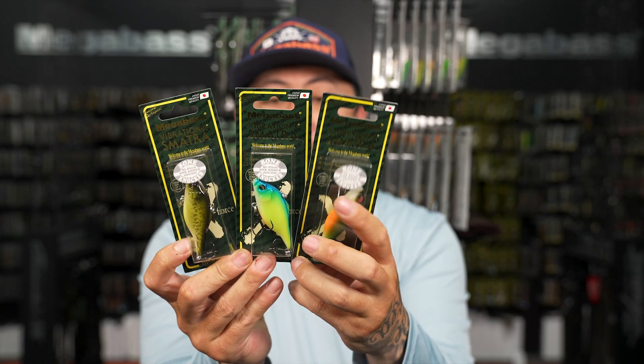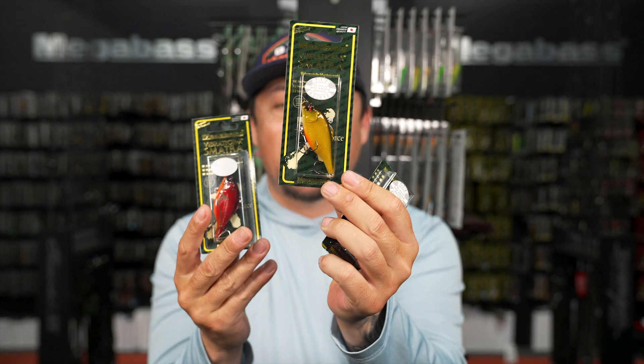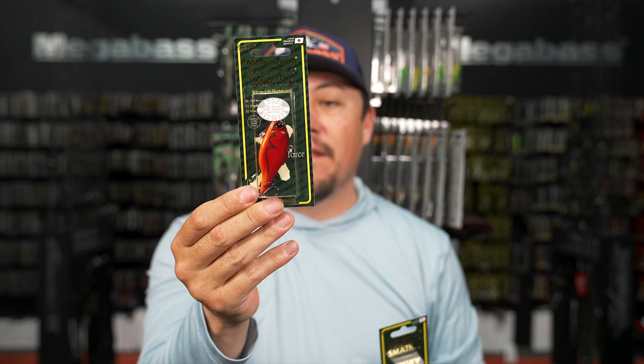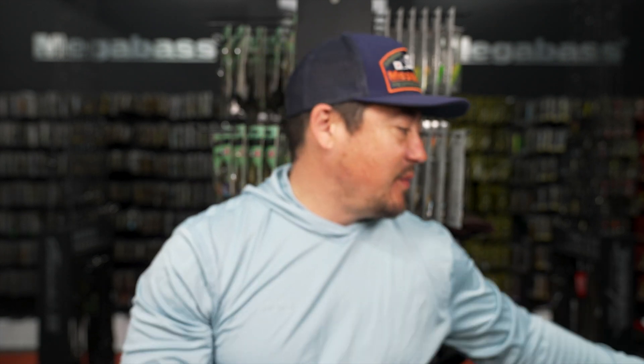Colors include Bone Bass, Bone Blue Back Chart, Bone Matte Tiger, Bone Kinkuro, Viper Crawl - two months ago at Martinez that would have been awesome. Some people around the states are getting to that pattern.